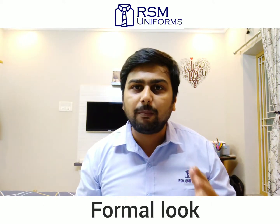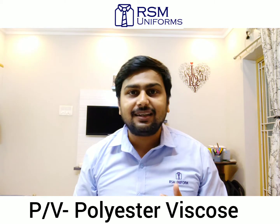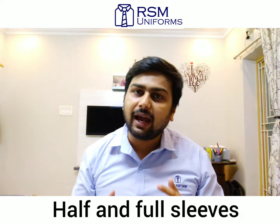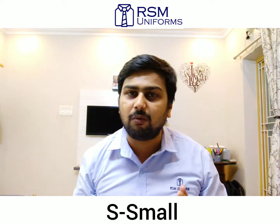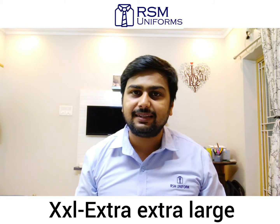For companies that require a more formal look, we have polyester visco shirts readily available with us. The ready stock of polyester visco shirts is available in both half as well as full sleeves, and comes in different sizes: small, medium, large, XL, and double XL.